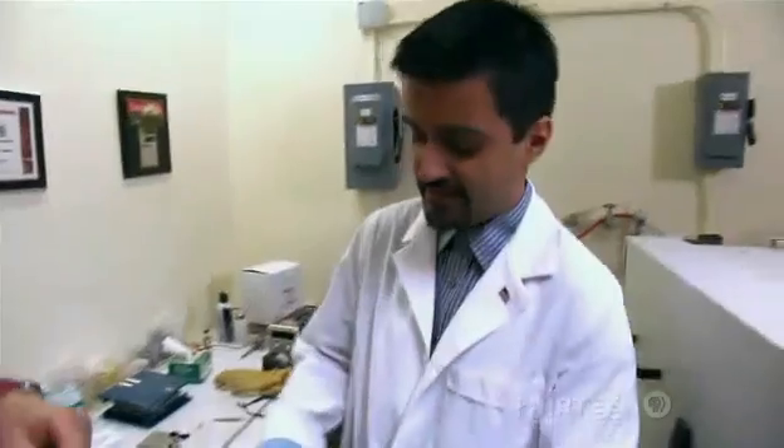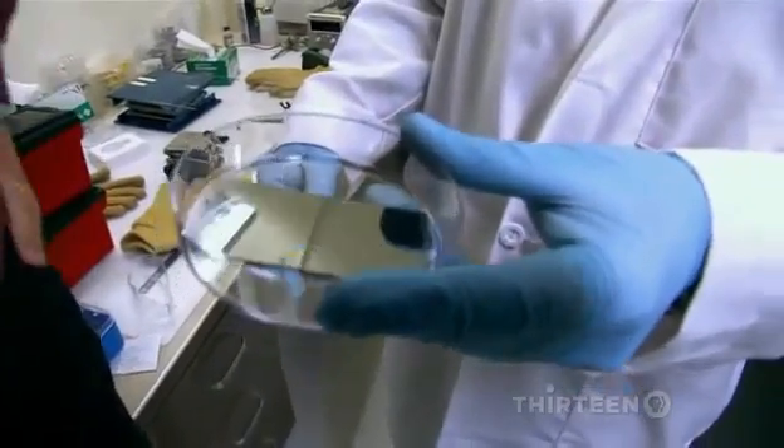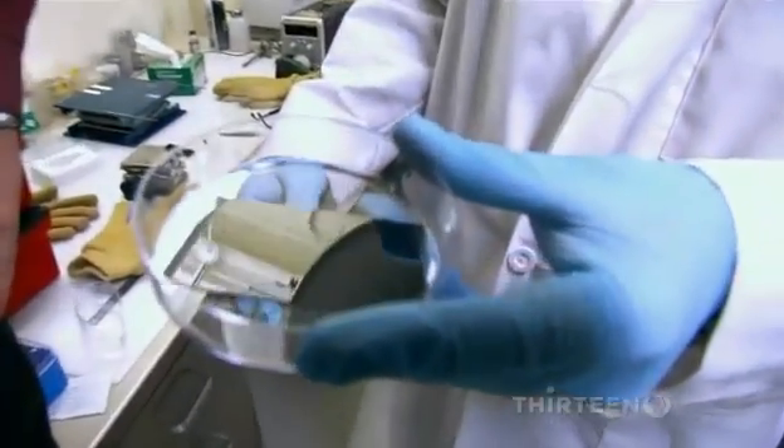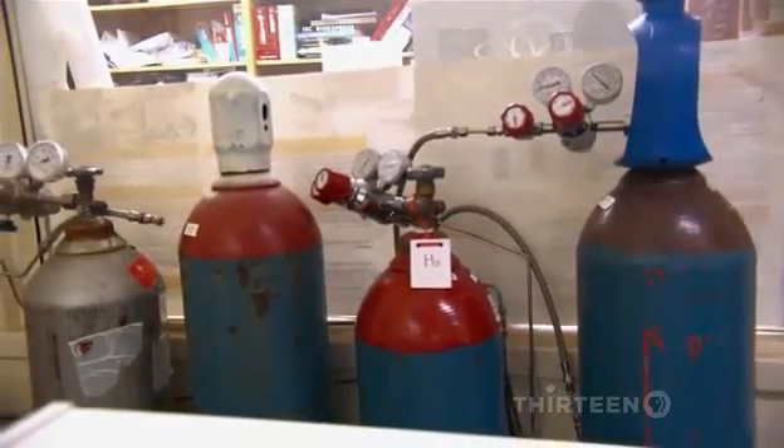Here's all you need. One: a smooth surface with a thin layer of catalyst, a chemical that helps jumpstart the tubes. Two: a special mix of gases full of carbon atoms.